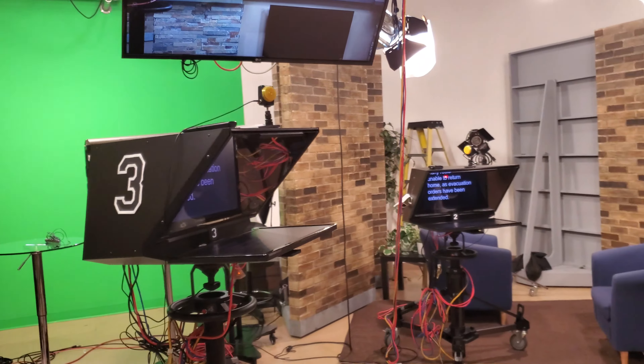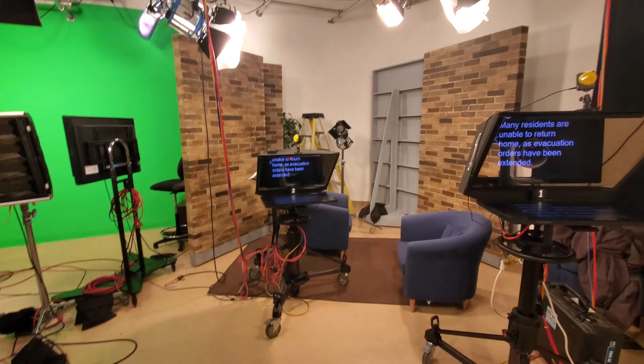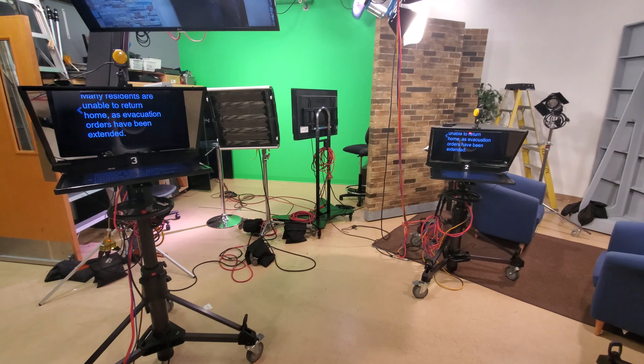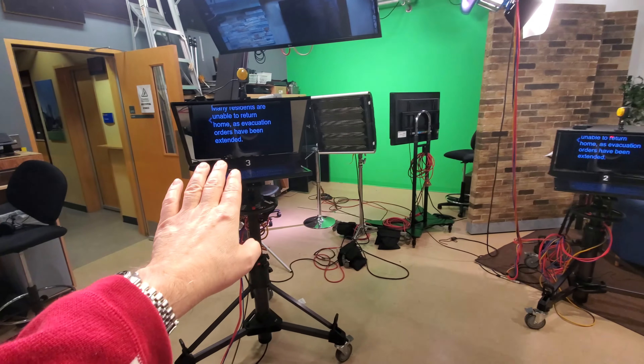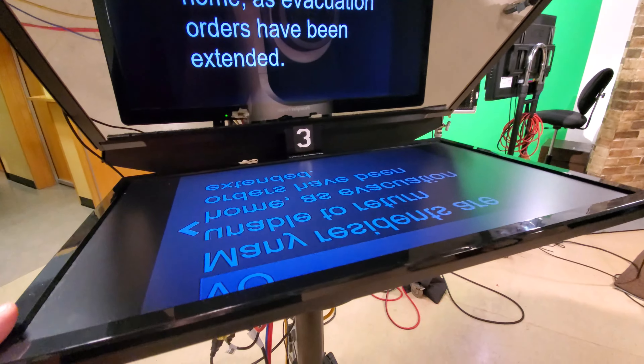Teleprompters are also used as portable assists — you can get systems that mount on field cameras, and there are free downloads for your phone that work like a teleprompter, which is fantastic. Politicians use them too. The way politicians use them is they'll have a piece of glass here and a piece of glass there — no big hood, no camera system — and the teleprompter is set up so they're reading the words off the glass. Award shows and many other events also use the prompter.